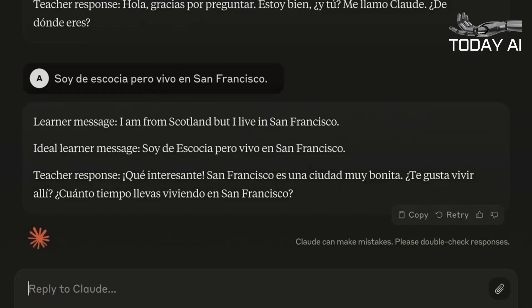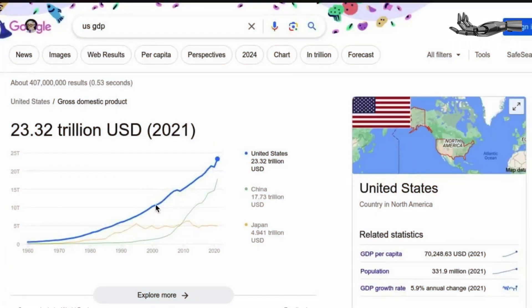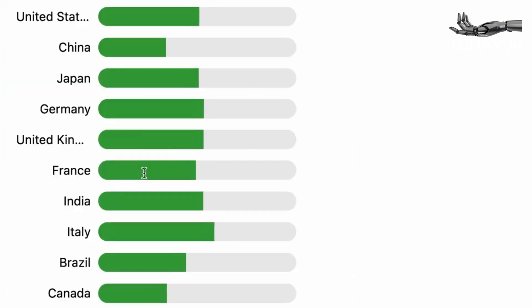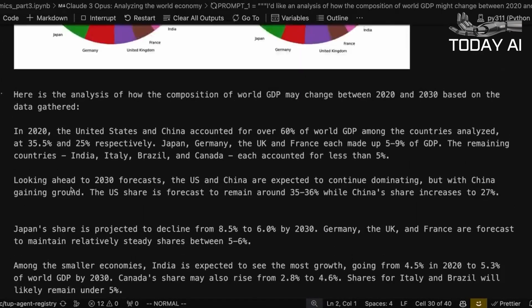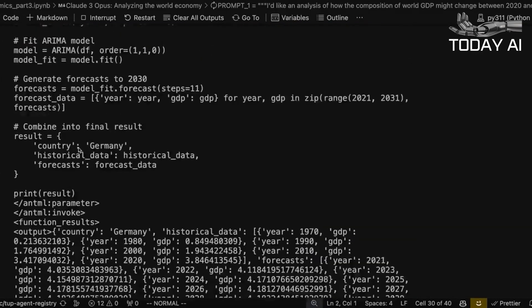Below that sits Claude III Sonnet, which is available if you don't want to pay for a Claude Pro subscription. Lastly, there's Claude III Haiku, the currently unreleased third model. It sits at the bottom of the family tree in terms of sophistication and most capabilities, but is designed to be the fastest version and provide near-instant responses.